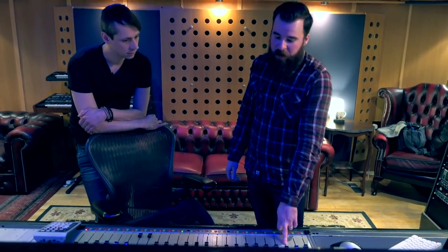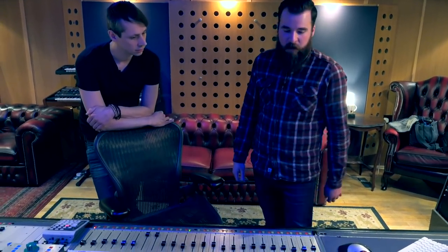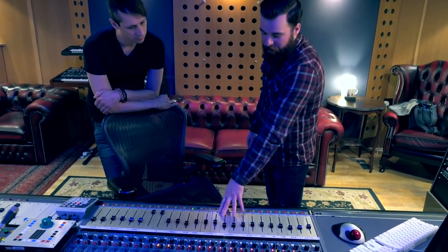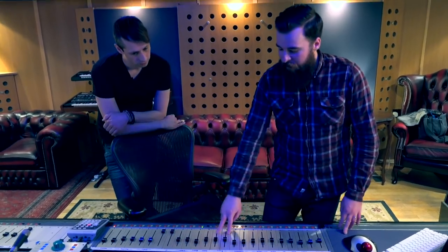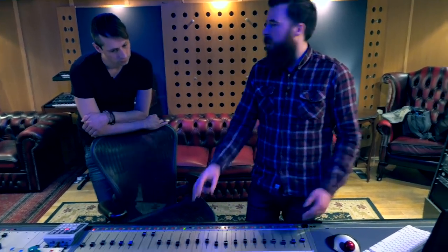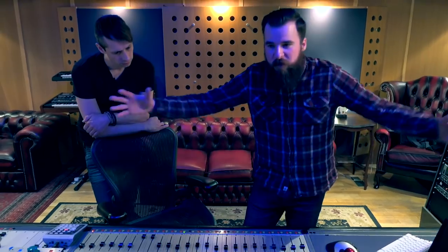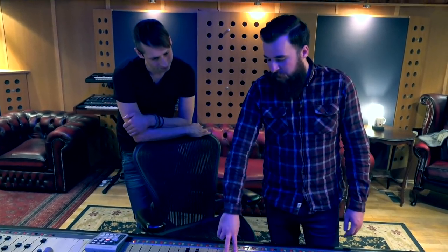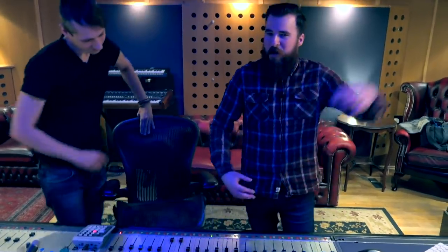And then kick, snare, hats, pair of toms, pair of overheads, pair of rooms. If I'm using multiple room mics, they get summed and that's just the room imaging. The bass comes out on two faders — I stole this from Michael Brower. So I've got the neck and the body: top and bottom end.